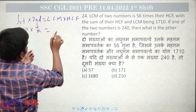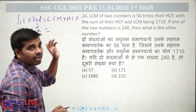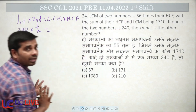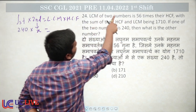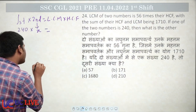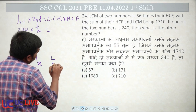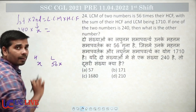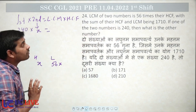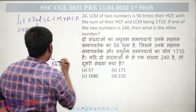You can see the LCM and HCF. What is the LCM? If you have the LCM and HCF, then HCF relates to LCM. How do we find the LCM from the given conditions?